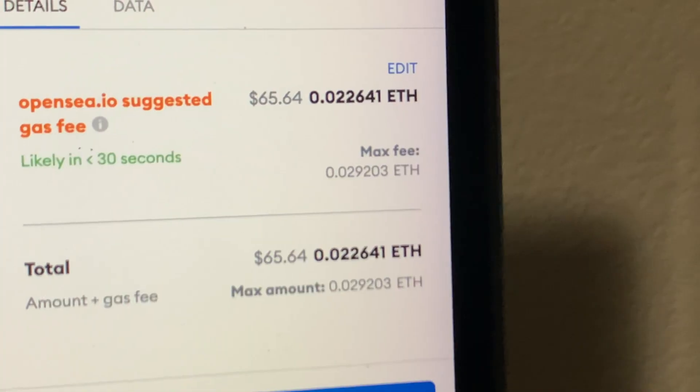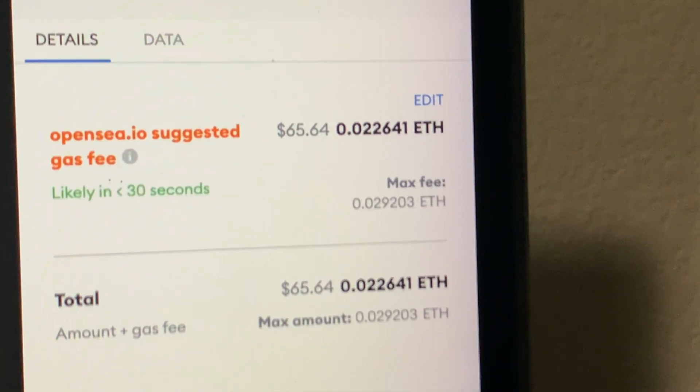Oh my god, $65. I think this is going to be the best price I can get. Now listed up for sale. Let's go.